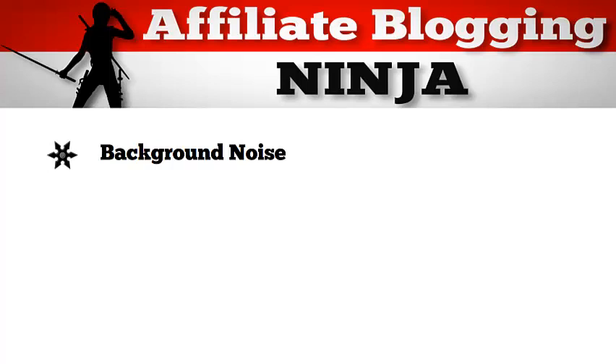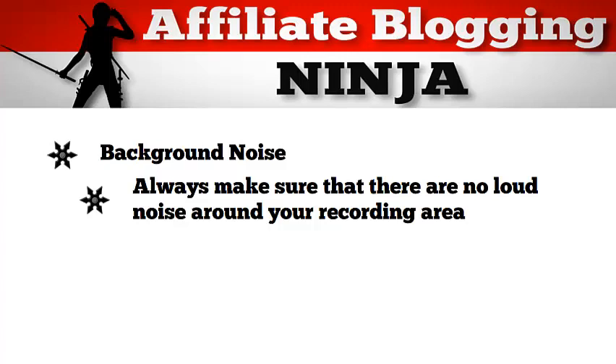Now let's move on to background noise. This is important. Always make sure that there are no loud noises around you when you're recording, as this will become really distracting in your video.